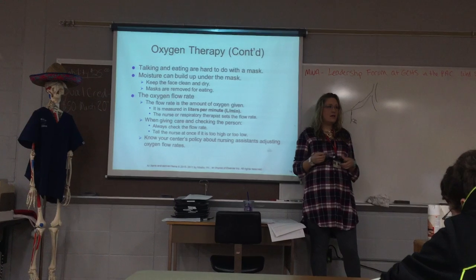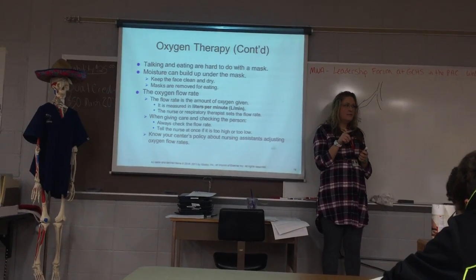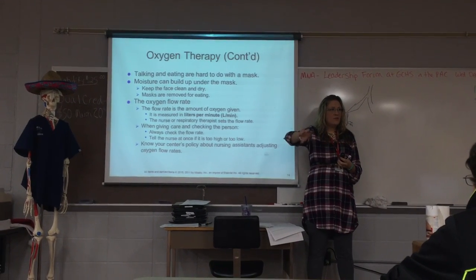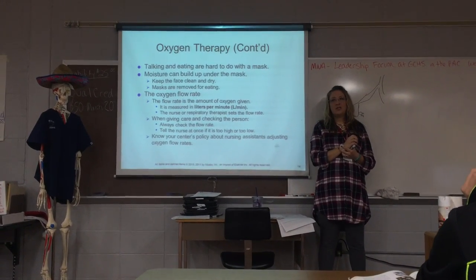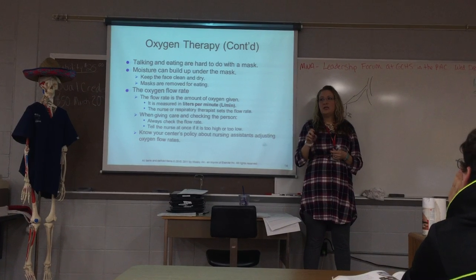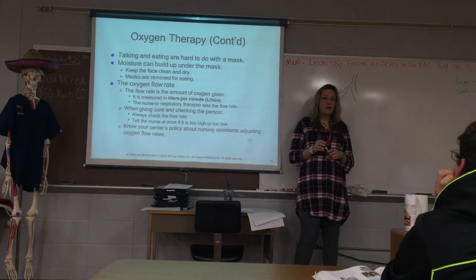Chest tubes — sometimes you'll see these in a hospital setting, usually for one of three reasons: a pneumothorax if there's air in the pleural space, hemothorax if there's blood in there, or a pleural effusion where air is escaping through a hole. The chest tubes are attached to a drainage system to drain into a little bag, and it would be water-sealed to keep any air from coming into the lungs or escaping out.